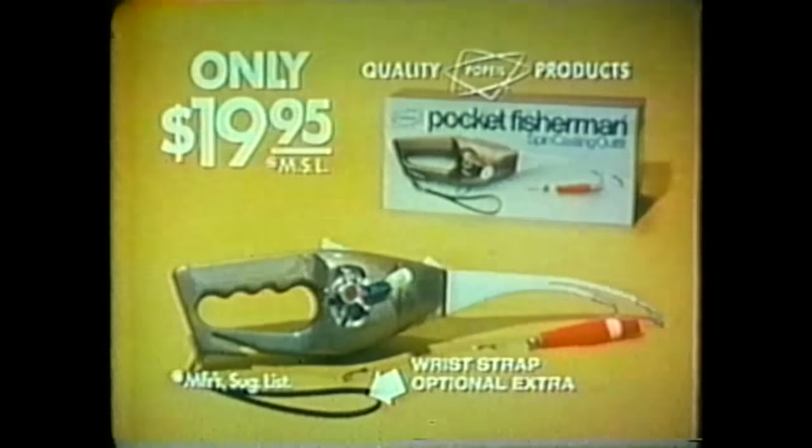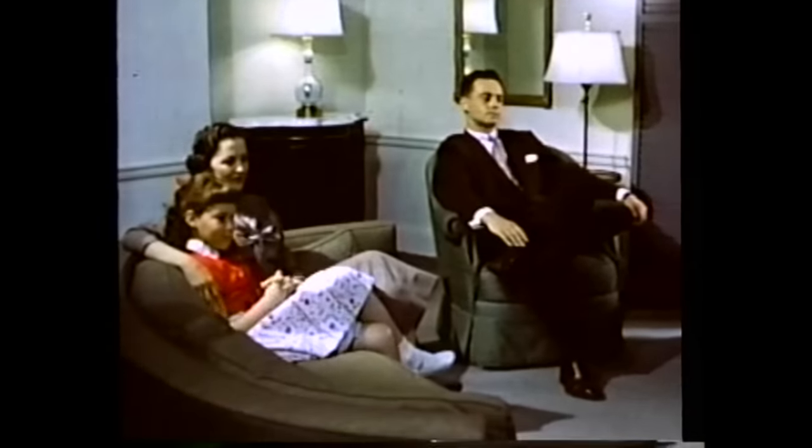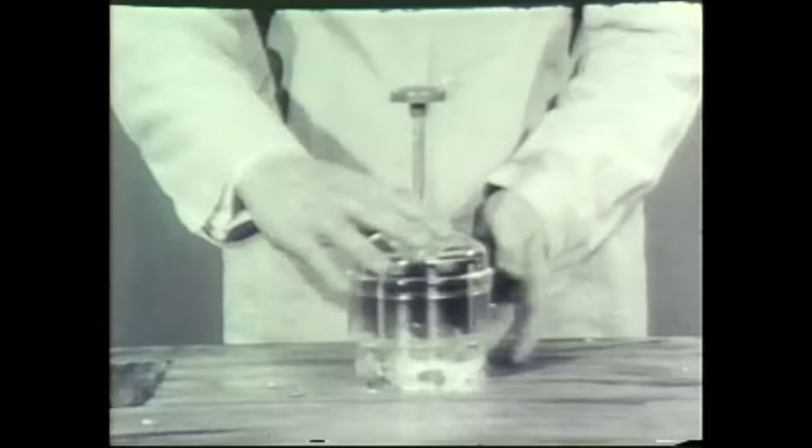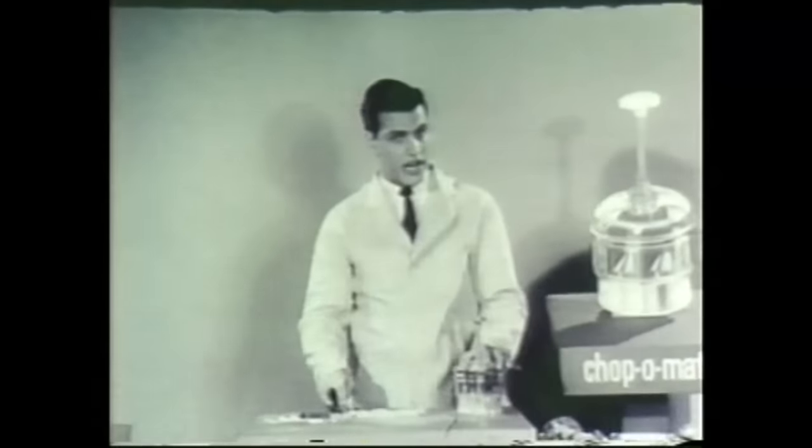But it wasn't the Pocket Fisherman that made the Popeils famous, or even the Veg-O-Matic. It was television. In the 1950s, the new medium needed a new kind of advertising. TV stations needed the pitchman as much as the pitchman needed TV, because here were people who knew how to sell by sight. Soon, TV was just filled with former Maxwell Street and county fair pitchmen.